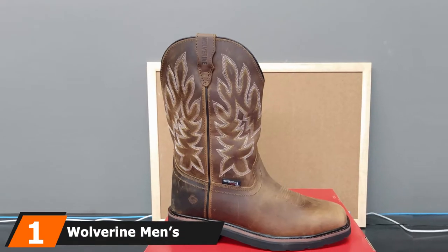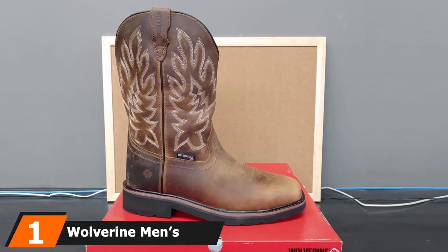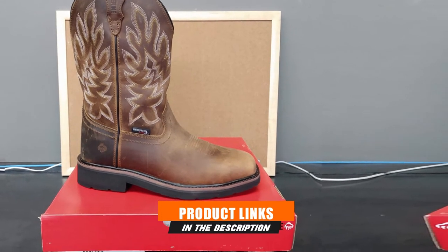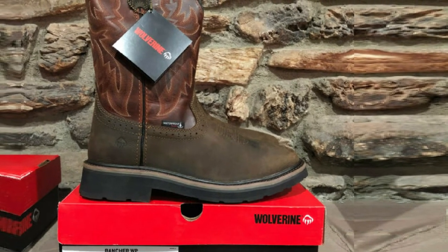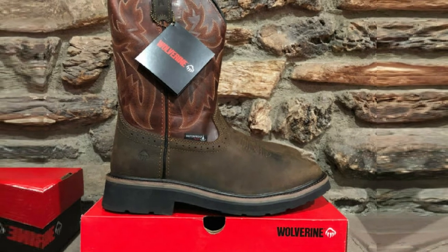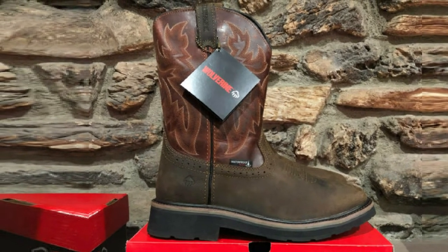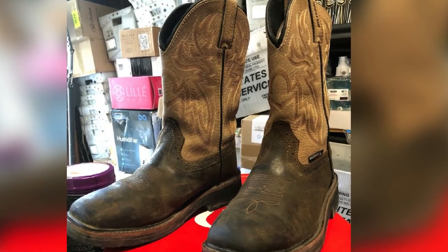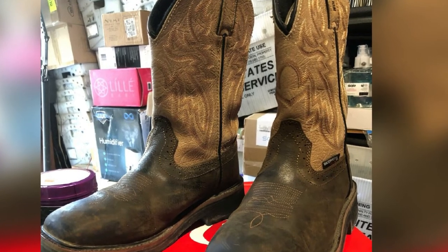At the first position of our list, we have the Wolverine Men's Rancher 10 Square Toe Work Boot. One of the best square toe boots from our list, the Wolverine Men's Rancher offers an even midsole to give rebound and keeps your feet safe from sharp objects. This square toe work boot comes with an 11.5-inch shaft measurement of arch that makes sure good feet support, giving better support to walk well no matter how rough the ground is.